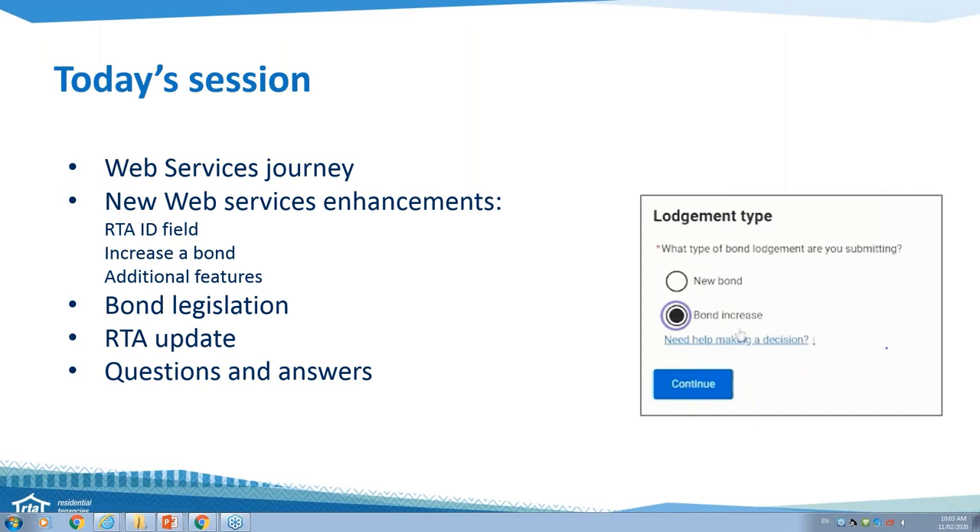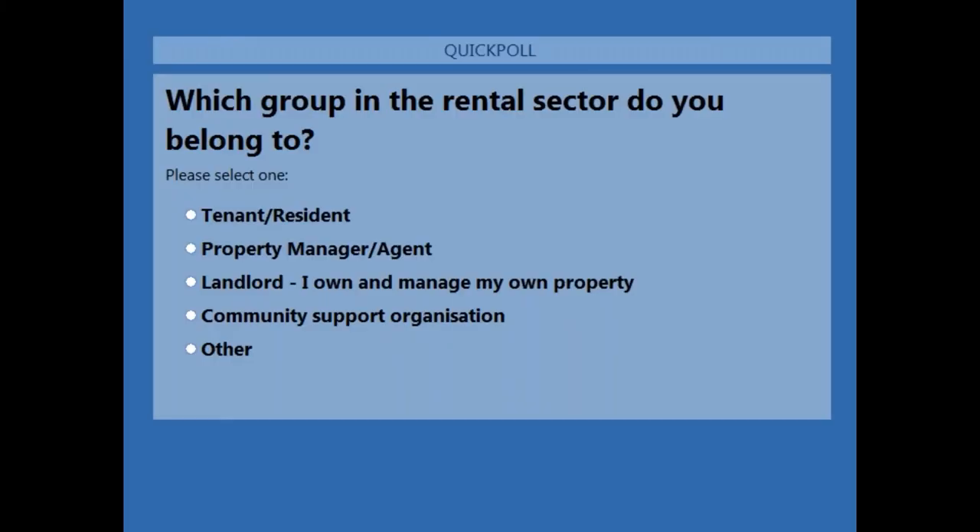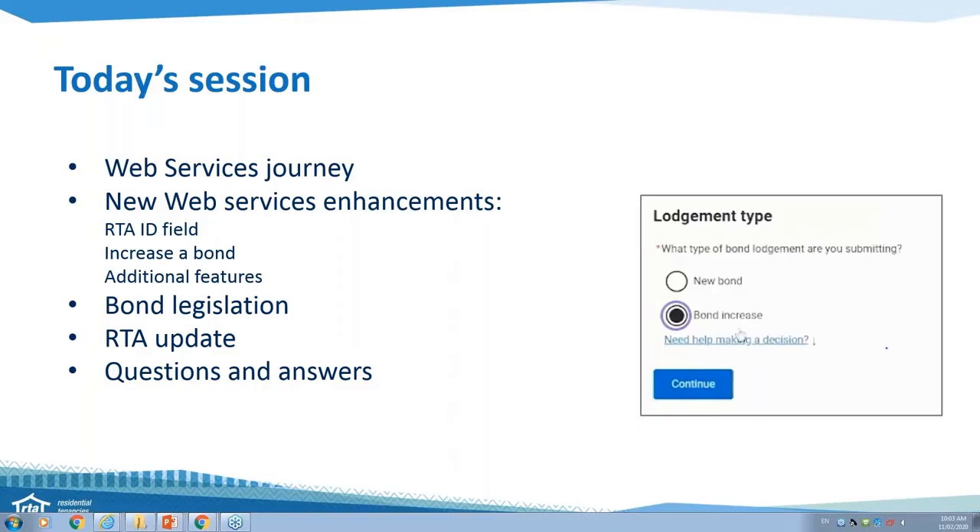I'd like to find out a little bit more about who's with us today, so we're just going to launch a poll. Can you just tell us which group in the rental sector you belong to? You'll see the poll — it's a blue box on your screen. So we've got a majority of our listeners today are property manager agents. We've also got a few landlords, community support organisations, some tenants and residents as well.